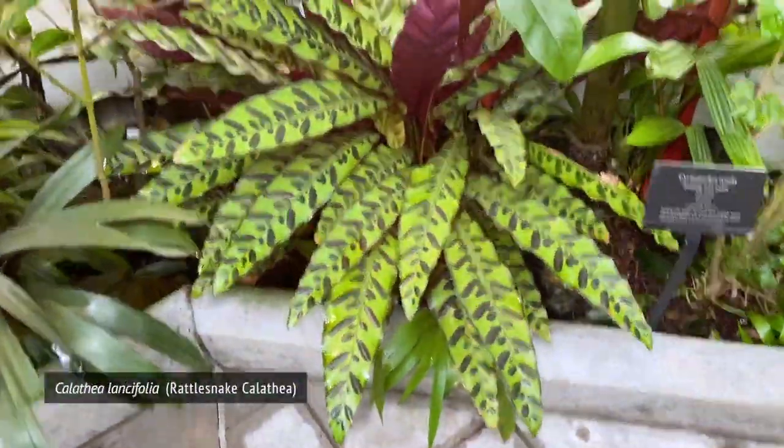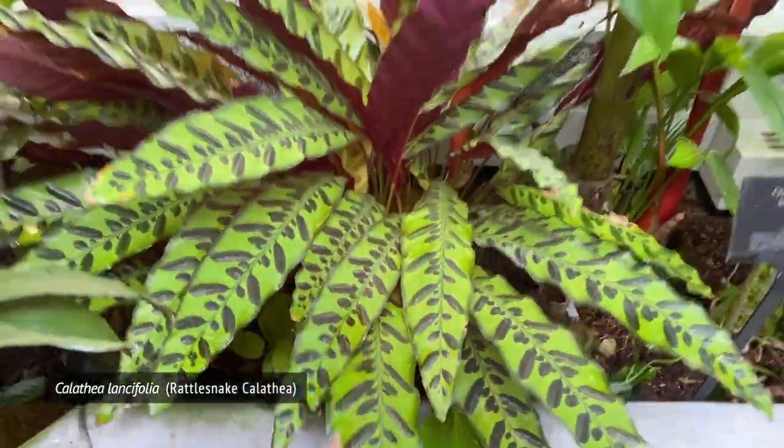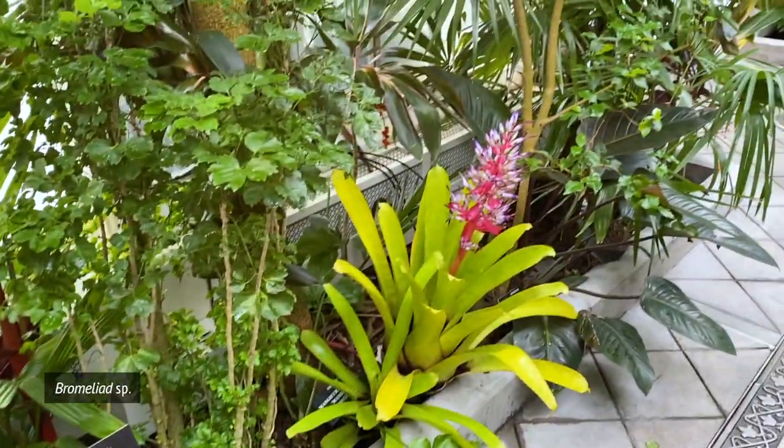Look at this rattlesnake calathia — look at how big it is. I'm not going to touch it. Bromeliad flower.